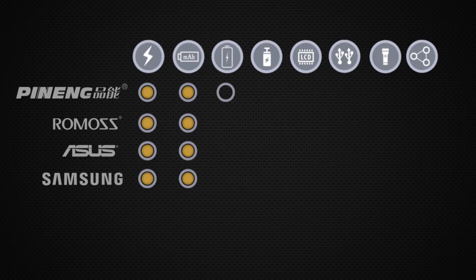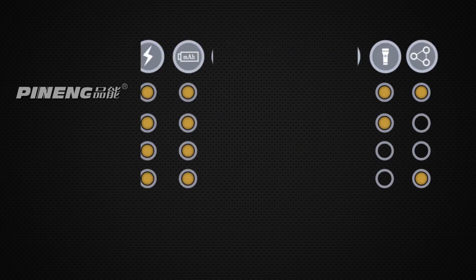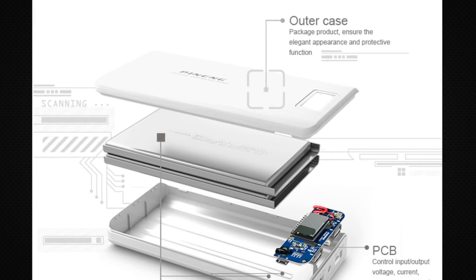We'll show you the difference and attributes of each brand, from its most important features to the smallest details. We will also rate every highlight of this function.